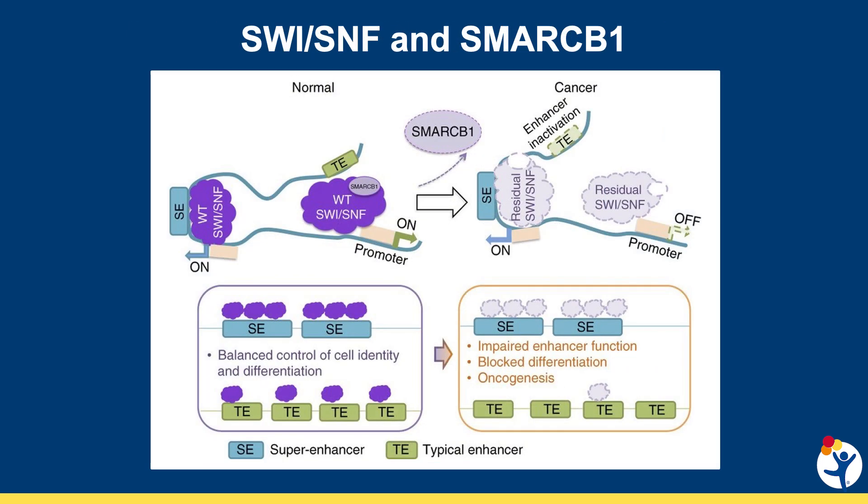All ATRT have a genetic change in SMARCB1. This protein is a member of a larger protein group called the SWITCH sucrose non-fermentable, or SWI-SNF complex. This protein works with things called enhancers in the genome. Typical enhancers have signals that will pull a small number of SWI-SNF protein complexes to their location and help turn on a gene.